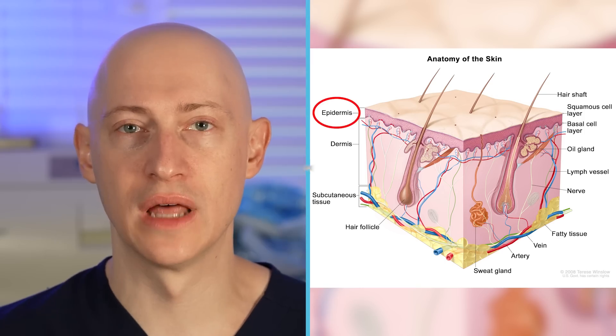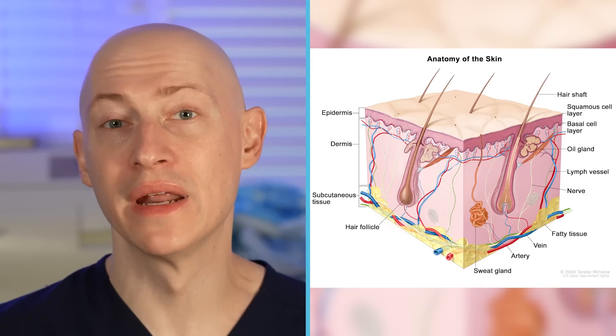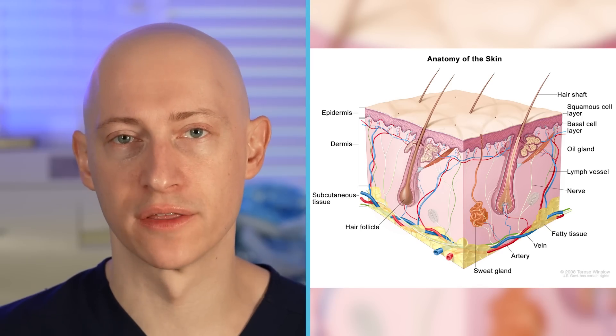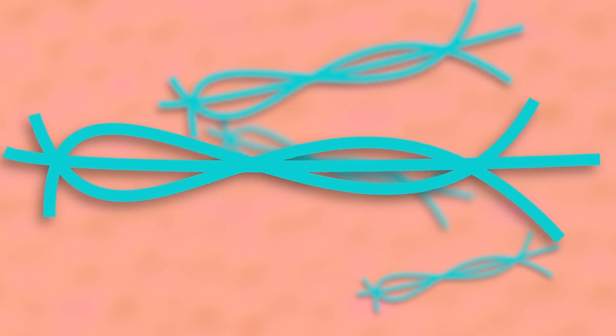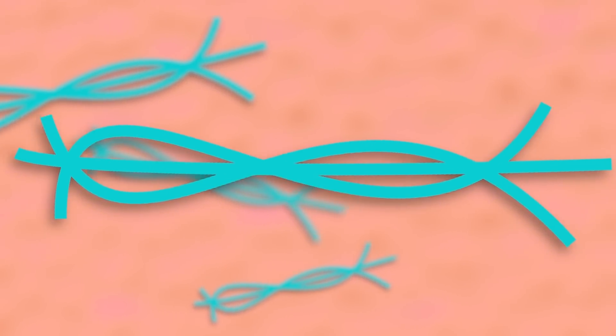The epidermis allows for rapid cell migration to seal fresh wounds, but it carries minimal strength. The dermis contains collagen, and through extensive cross-linking it provides intrinsic strength, like a braided rope. The process of laying down collagen requires much more time than the rapid process of surface closure.